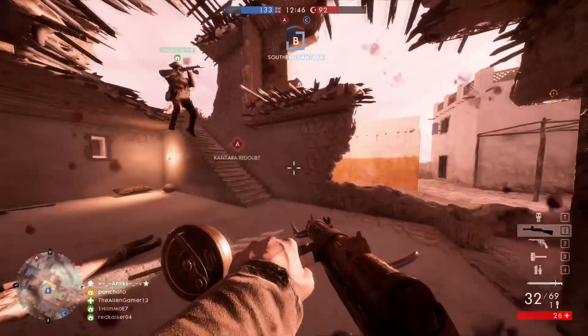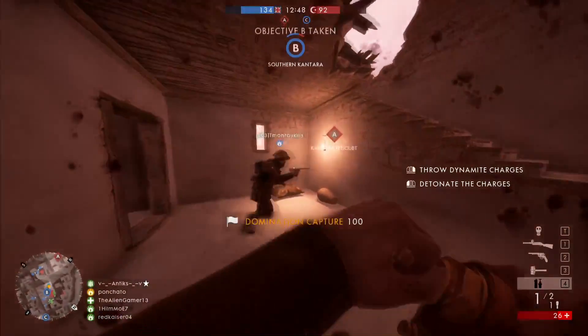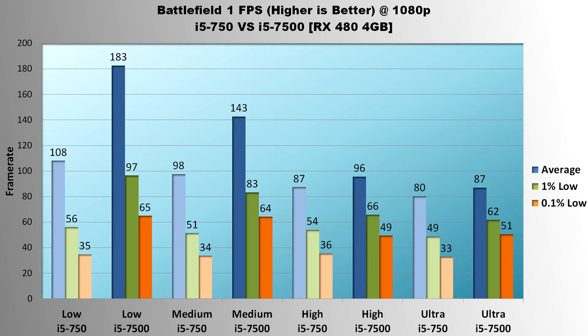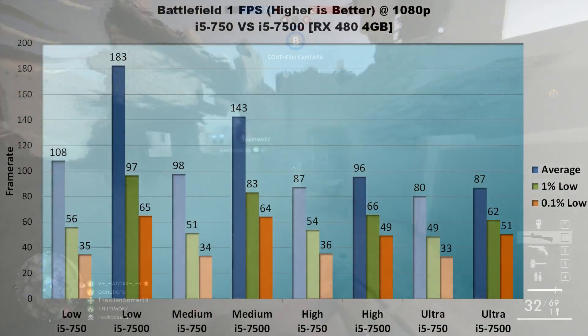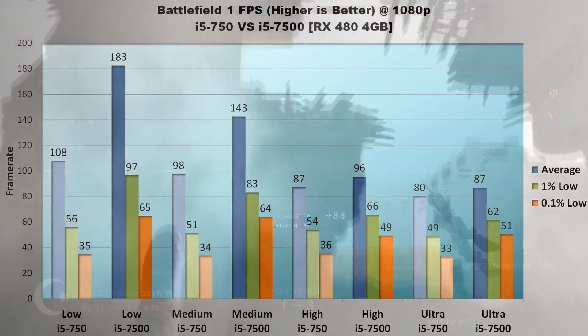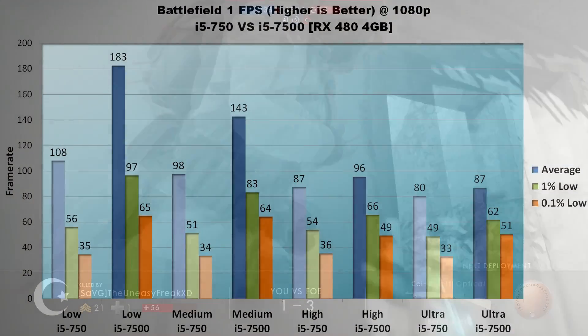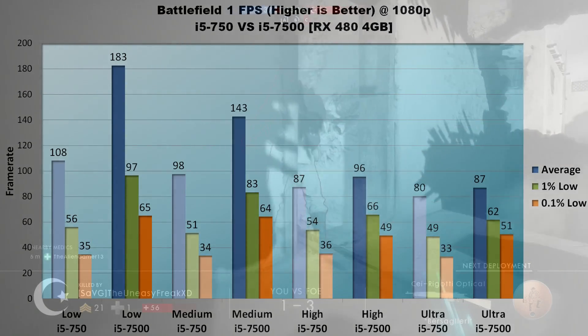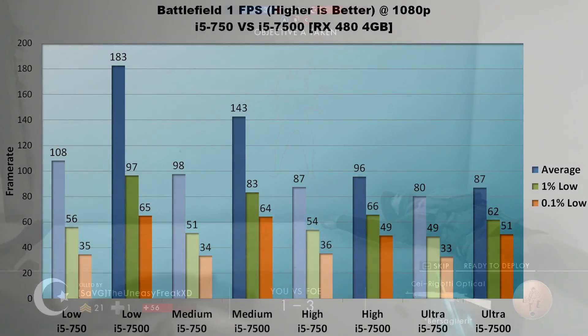Now the game results. First up, Battlefield 1. As expected, the difference is much more dramatic at low settings where processor speed is the limiting factor rather than GPU speed. On low settings, the 7500 almost doubles the 750's average frame rate at 183 vs 108 FPS. Lows are also almost doubled at 97 vs 56 in 1% and 65 vs 35 in 0.1%. The trend continues on medium settings, with the 7500 averaging 45 FPS more than the 750, 1% lows up 32 FPS, and 0.1% lows up 30 FPS.